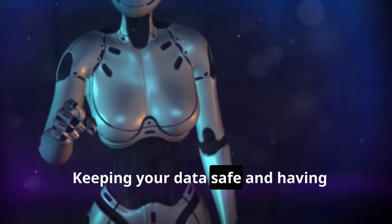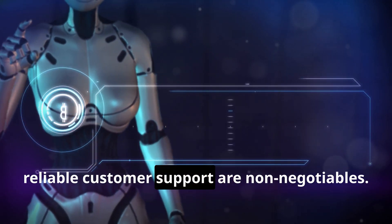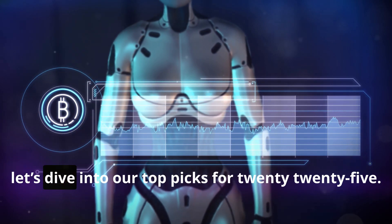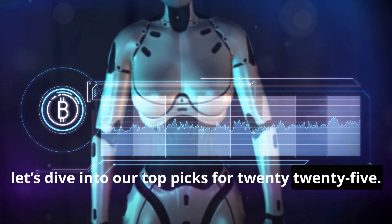Security and support: keeping your data safe and having reliable customer support are non-negotiables. With that in mind, let's dive into our top picks for 2025.